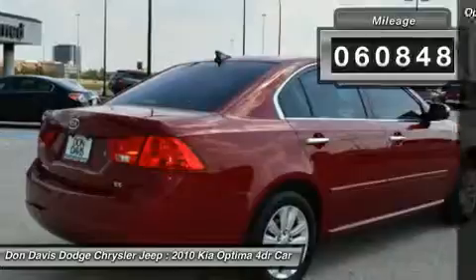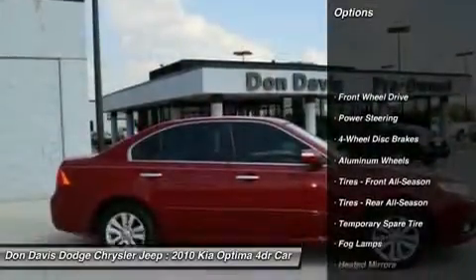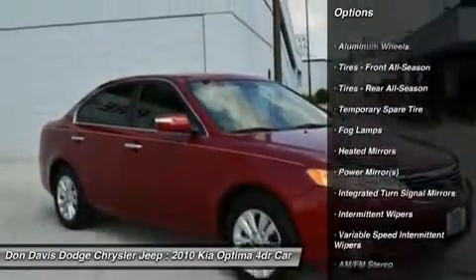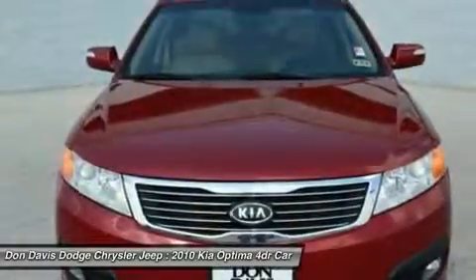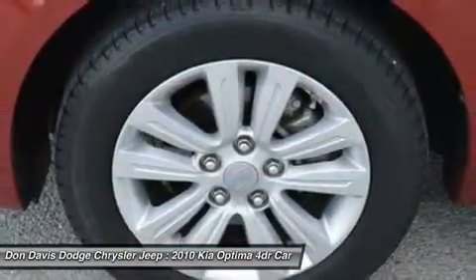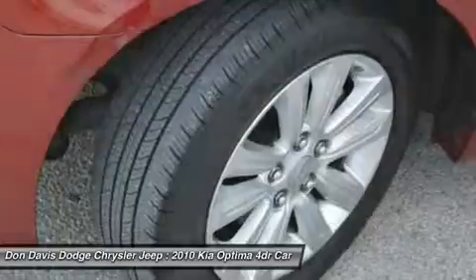Here are some of this vehicle's great options: stability control, anti-lock braking system, traction control, steering wheel audio controls, air conditioning, power steering, adjustable steering wheel, driver airbag, keyless entry, cruise control.